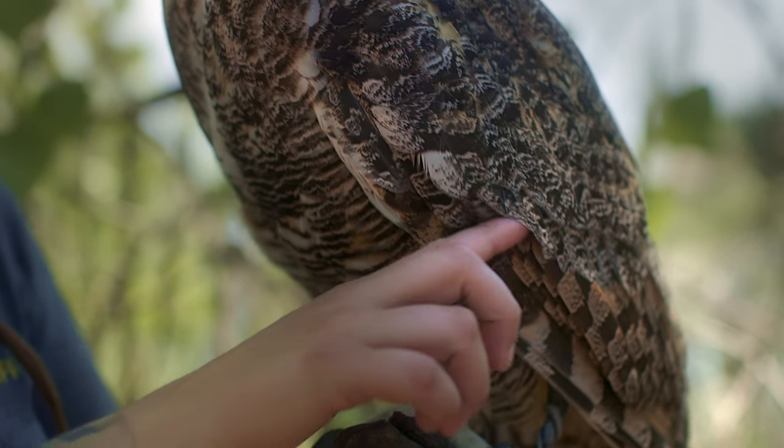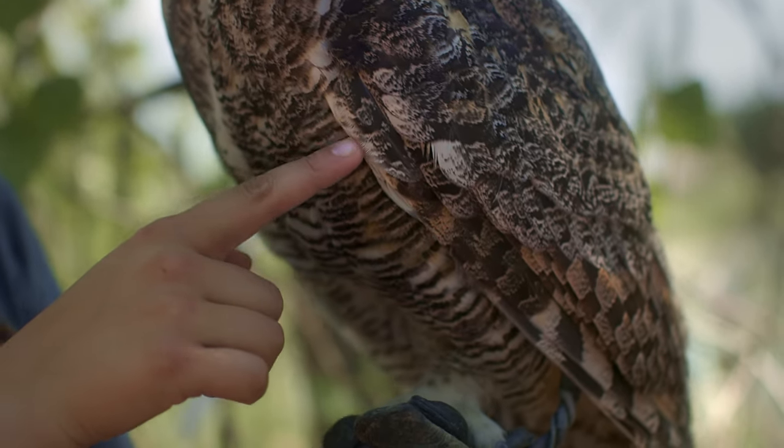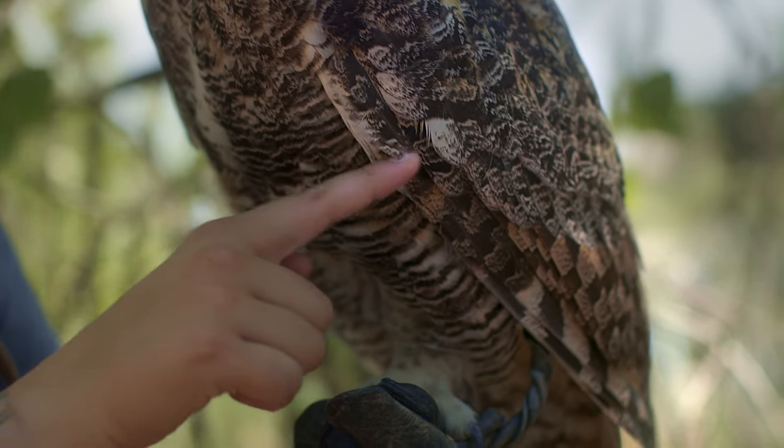I heard that they don't make any noise when they fly. How do they do that? So they have serrated edges on their feathers, and it's so they can't hear themselves fly, so they can pay more attention to their prey.